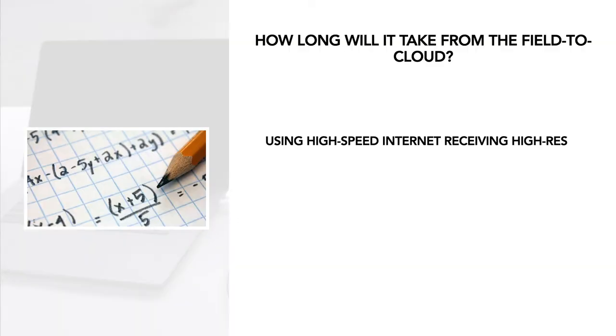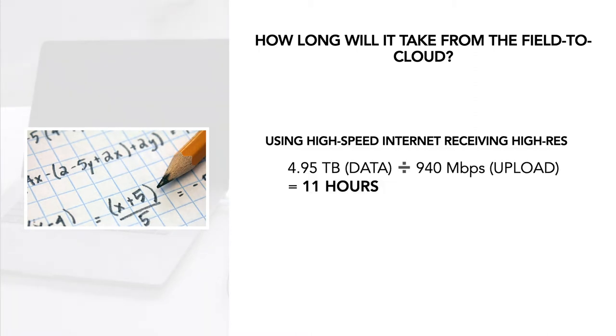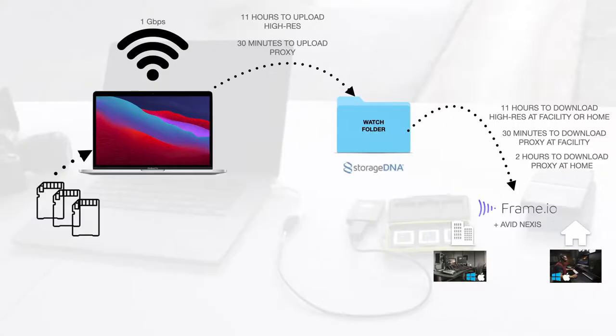We're operating here at the facility, so a typical location has much higher internet. Let's figure a 1G connection up. On the receiving side of that 4.95 terabytes, it will likely take 11 hours at 940 megabits. After all this data is in the cloud, if you're uploading camera original, it can be transcoded by systems attached to that cloud storage — that part is scalable. You could add more systems to do more work as the load increases, and then shut them off when done. You only pay for what you eat.